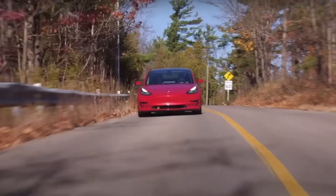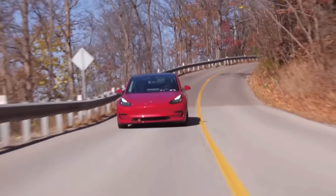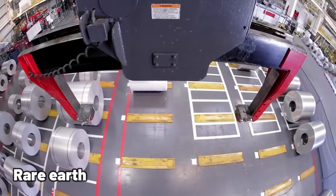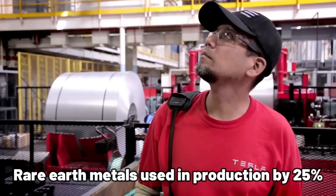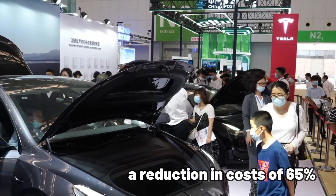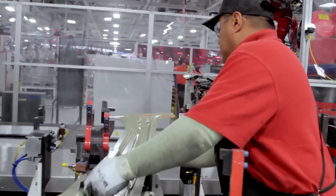Tesla has already begun to cut expenses associated with the motor used in their Model 3 automobile, which is currently in production. They slashed the weight of the motor by 20% and decreased the number of rare-earth metals used in production by 25%, contributing to a reduction in cost of 65%. Making improvements at the manufacturing level is another essential step toward lowering the overall cost of the motor itself.